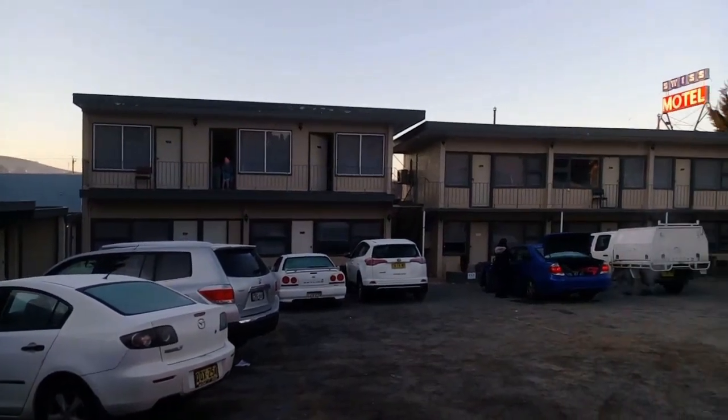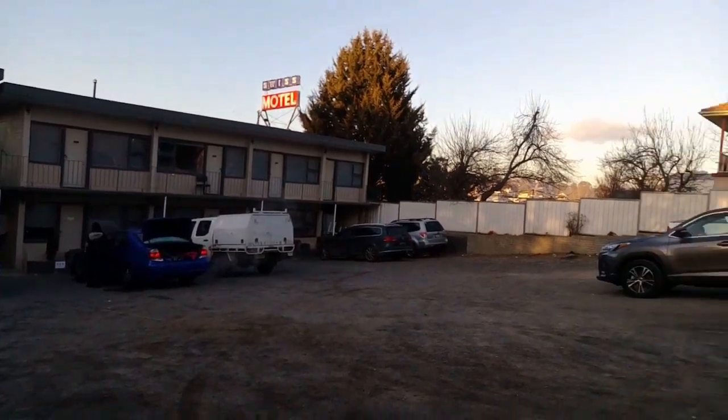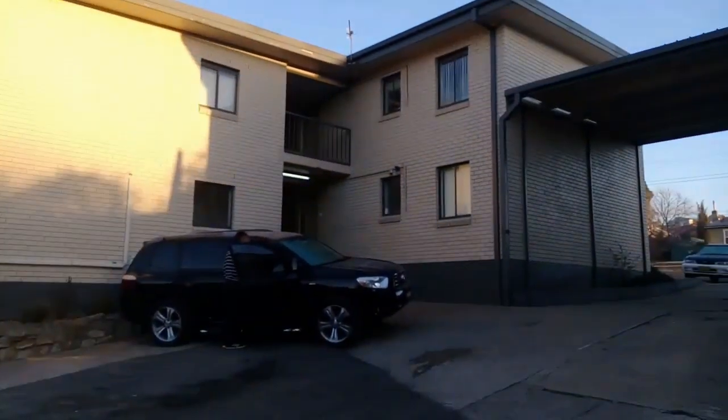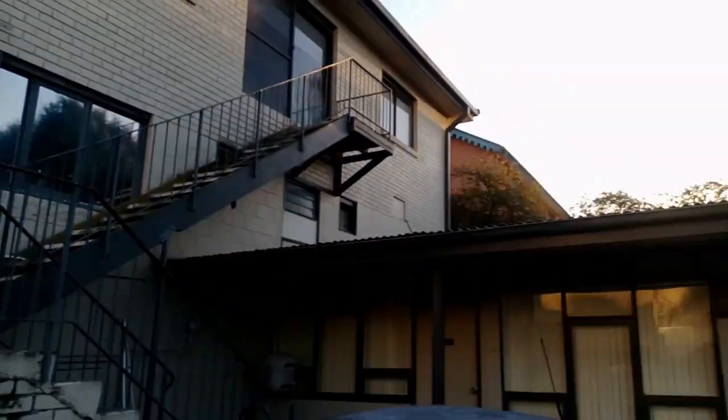One of the places you can go in Australia is Snowy Mountain, and if you have not been there, you are missing something. This is the place where we stayed — it is called Puma, a small town in Australia.